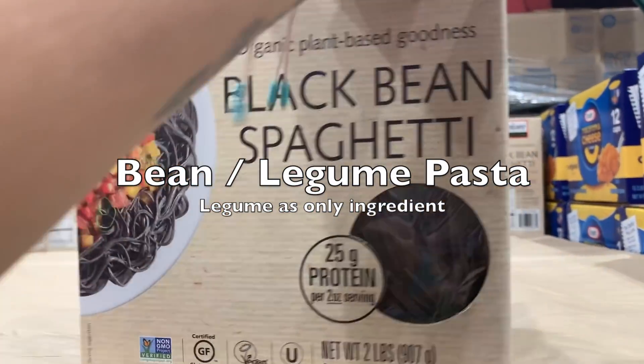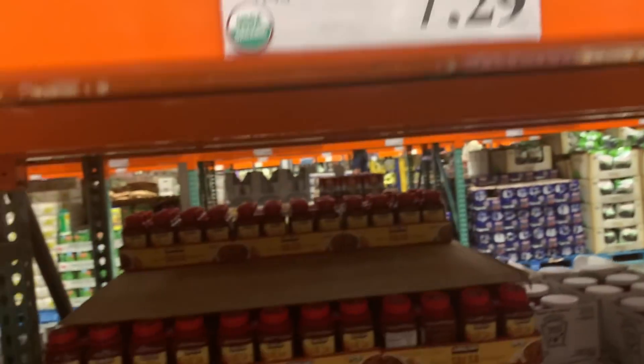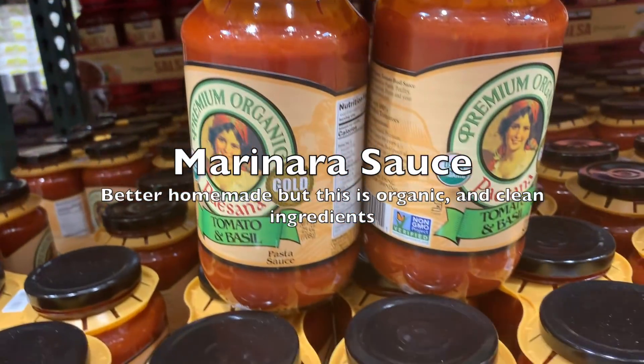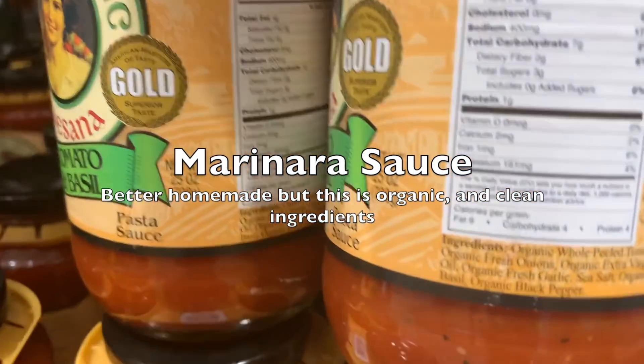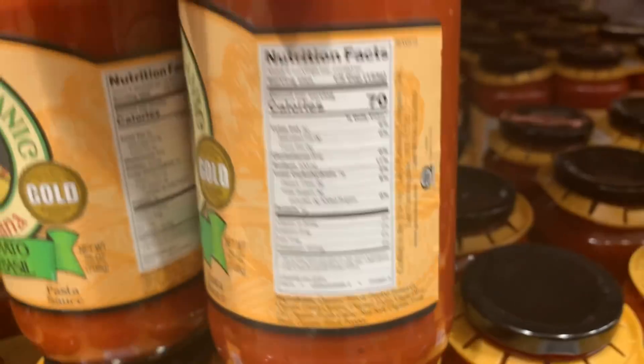Black bean pasta — the only ingredient is black bean flour. Moving on to the Neapolitan or marinara sauce: obviously it's better to make it at home, but this is a good option — it's only real ingredients that read like a recipe.